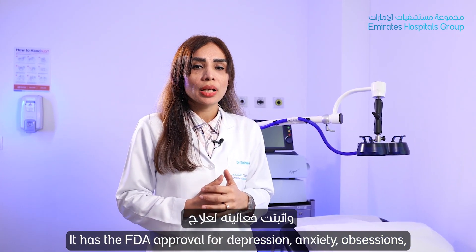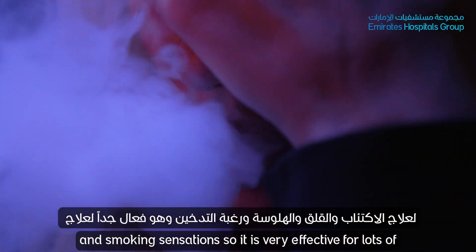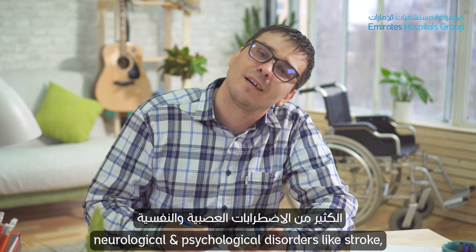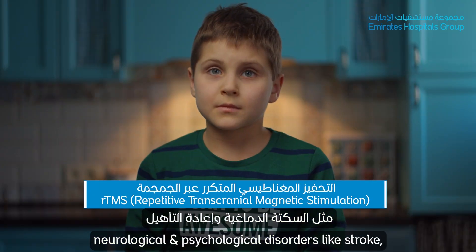It has FDA approval for depression, anxiety, obsessions, and smoking cessation. It is also very effective for lots of neurological and psychiatric disorders.